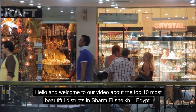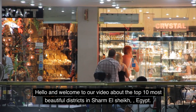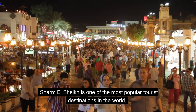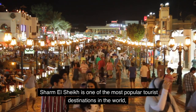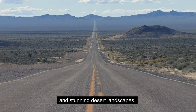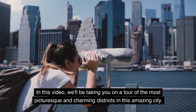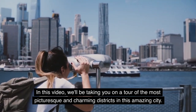Hello and welcome to our video about the top 10 most beautiful districts in Sharm El Sheikh, Egypt. Sharm El Sheikh is one of the most popular tourist destinations in the world, known for its beautiful beaches, crystal clear waters, and stunning desert landscapes. In this video, we'll be taking you on a tour of the most picturesque and charming districts in this amazing city.